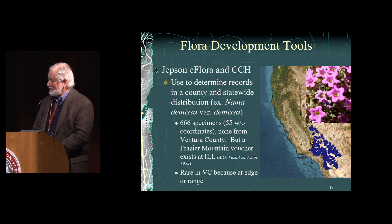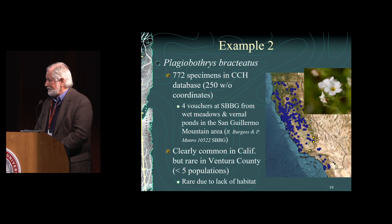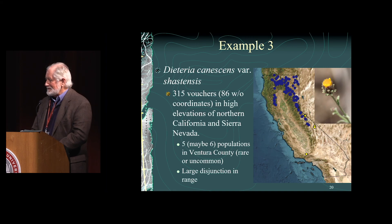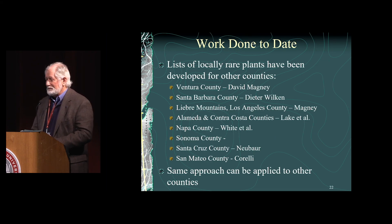A couple of examples of plants not rare statewide but rare locally: Nema demesa has only one occurrence in Ventura County; Plagiobothrys bracteatus is widespread in California but has only four vouchers in Ventura County, basically one area; Ditrichia graveolens variety shastensis has 315 vouchers statewide but only five occurrences in Ventura County in one location — a very disjunct occurrence. Counties that already have locally rare plant lists developed include Ventura County, Santa Barbara County, the Libra Mountains portion of LA County, Alameda, Contra Costa County, Napa County, Sonoma County, Santa Cruz County, and San Mateo County — and you'll hear about San Mateo County next.